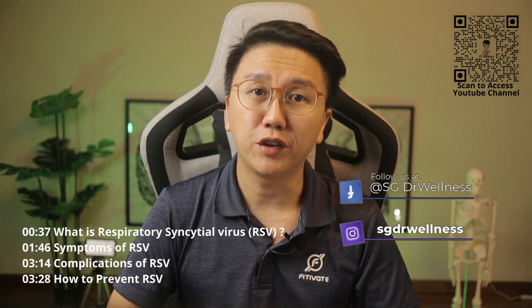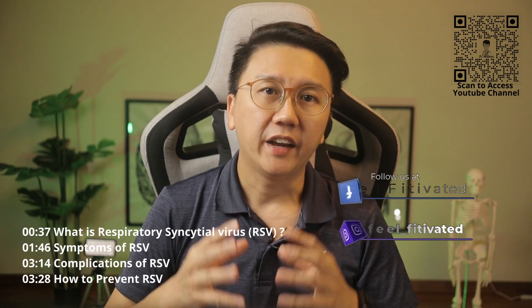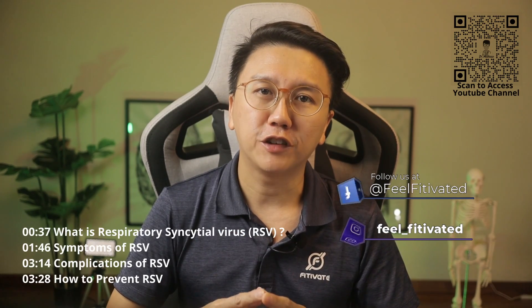Hi everyone, welcome back to SG Doctor Wellness. In the final episode of Childhood Viral Infection, we'll be talking about another very common viral infection that most children under 2 years old would have caught. Have you heard of RSV or respiratory syncytial virus? Are you aware that it is the top cause of pneumonia and bronchiolitis in children under 1 year of age? Watch till the end to learn more about it.